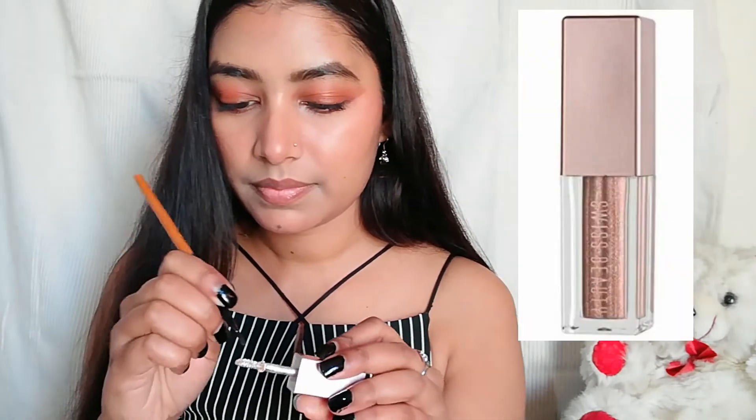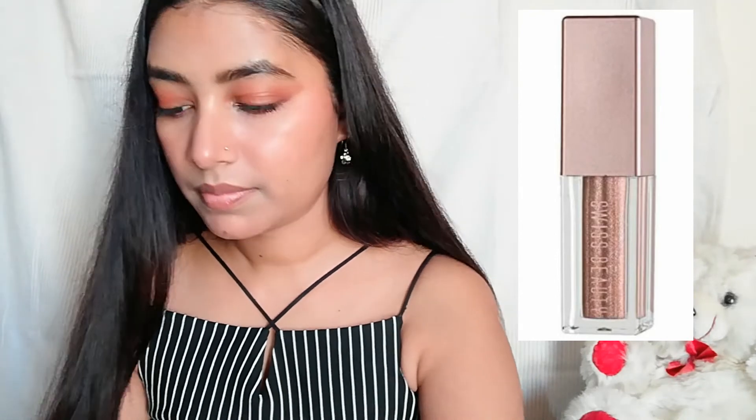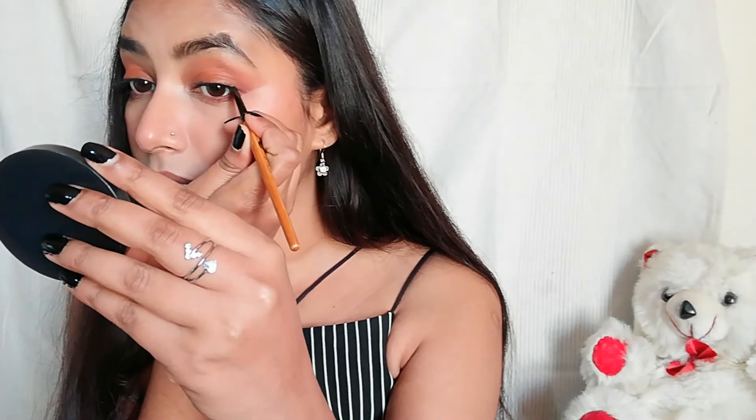Hello again — it's time for the next look, which is the night look! First I'll remove my lipstick. Now I'm taking Swiss Beauty liquid eyeshadow in shade 02 Diamond Dust. I'll use a lip brush to draw a winged eyeliner with it. This is a great way to do winged eyeliner — it draws so easily.